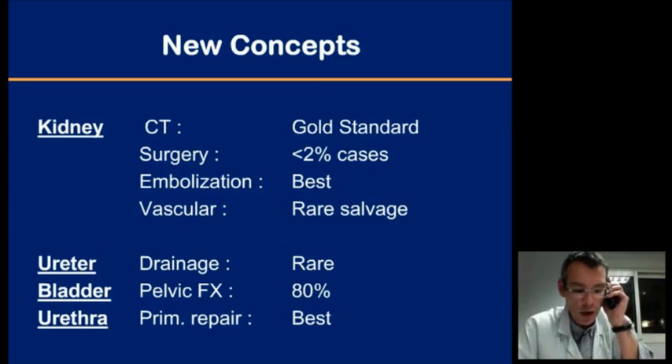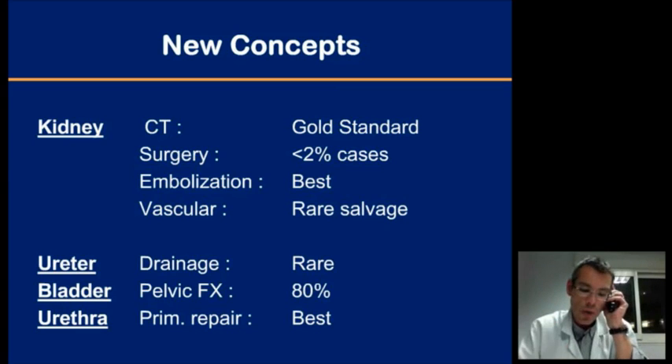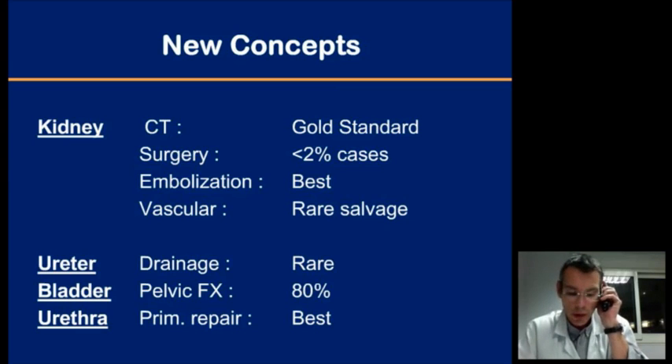In conclusion, these are the main messages. For kidney injuries, CT scan is the gold standard; surgery is seldom necessary, and arterial embolization has a big role to play in isolated vascular injuries in children who do not otherwise require surgical exploration. Remember that bladder and urethral ruptures are very often associated with pelvic fractures, and that in posterior urethral high-grade injuries, primary realignment or even repair may be a good option.